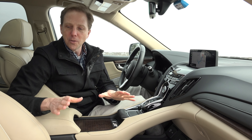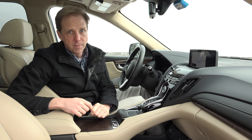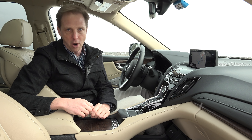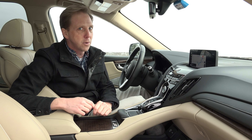When it comes to this beautiful cabin redesign, Acura is very proud of two things. One, the ELS Studio Audio system which consists of 4 ultra-thin ceiling mounted speakers that really does sound incredible, matching or besting the sound of some much more expensive setups on the market. And two, this new touchpad to control the infotainment system.